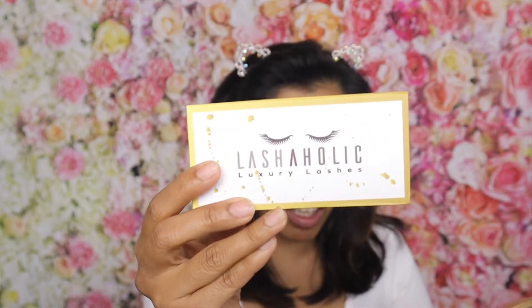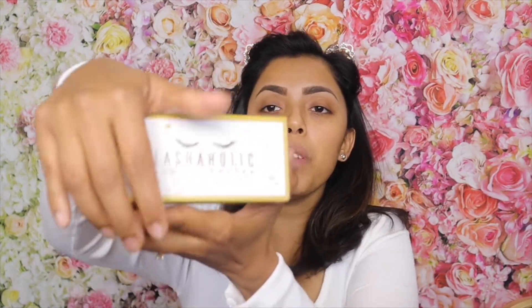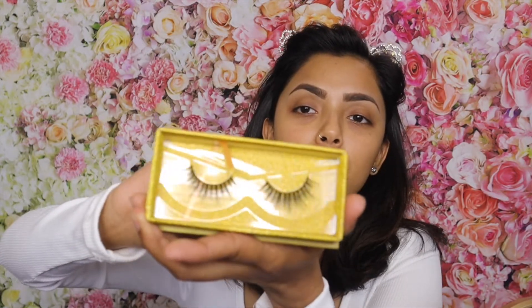We already have a $42, a $26, and a $23 item, and the price we paid for the whole box was just $21. Moving on to the fourth item, we have false eyelashes from Lashaholic — the Lashaholic Instagram false eyelashes. Look how pretty these are! I'm so excited to try them — I love trying new eyelashes.